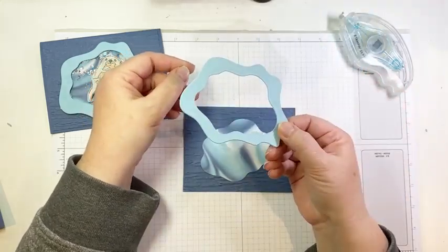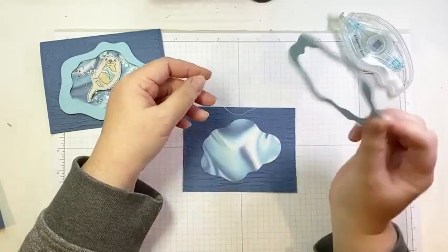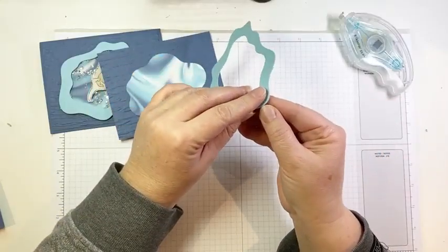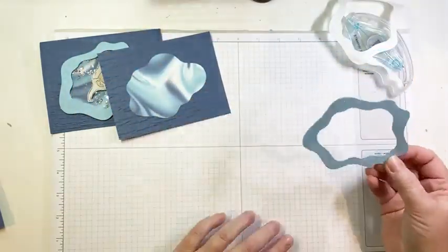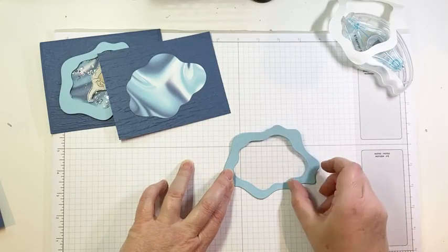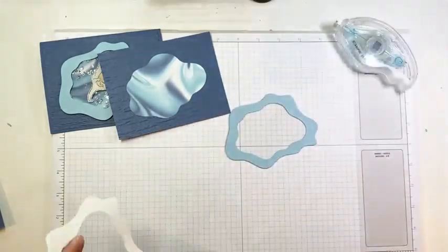I'm going to glue my balmy blue frame to my window sheet. I've actually got adhesive sheets on the back of my frame — I just happened to have some balmy blue cardstock with adhesive sheet on it already. You can totally glue this with some liquid glue; you don't have to use adhesive sheets. So we're just going to glue that frame onto our window sheet. Now we have our little window for our shaker.